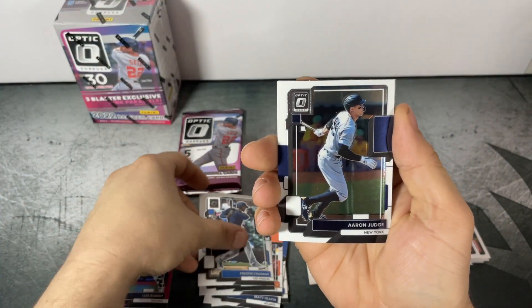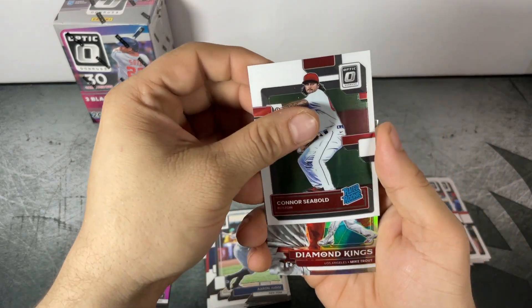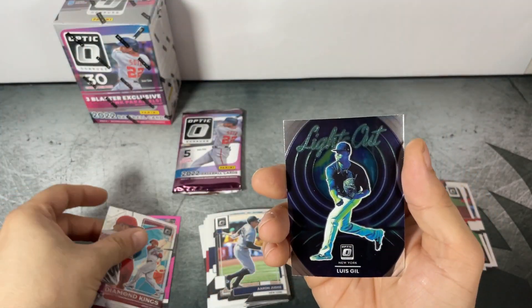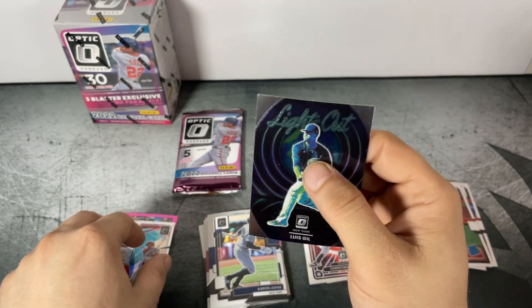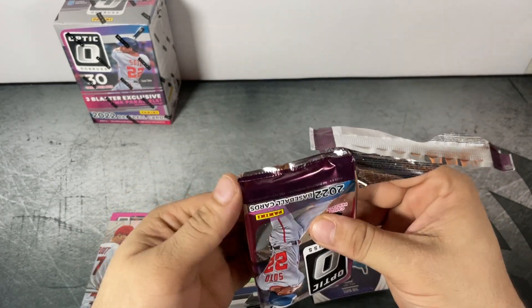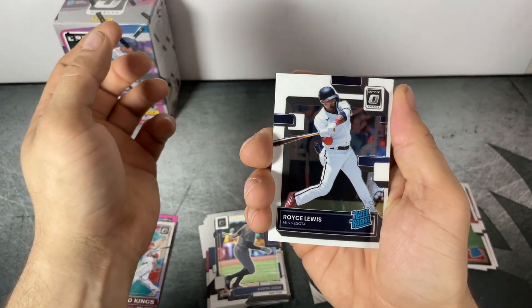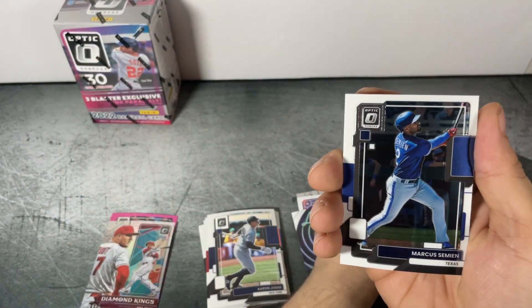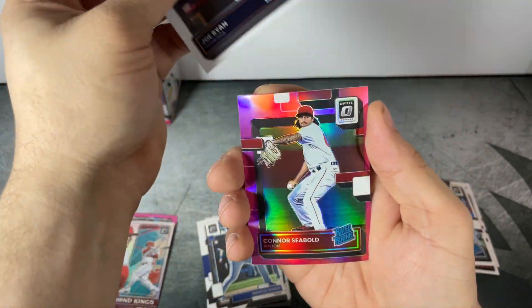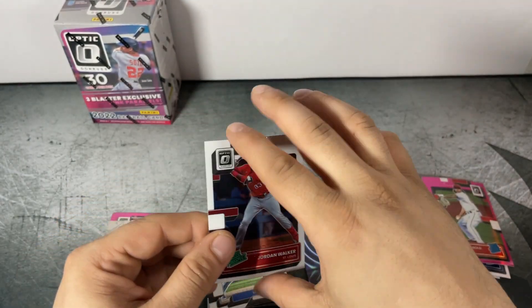Pack five: Freddie Freeman, Aaron Judge, Connor Seabold Rated Rookie, Mike Trout Diamond Kings Silver, and Louis Gill Lights Out. Last pack of the first blaster: Royce Lewis Rated Rookie to finish out the first blaster.